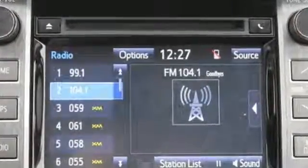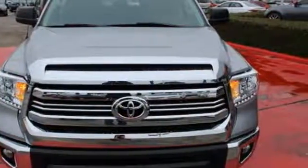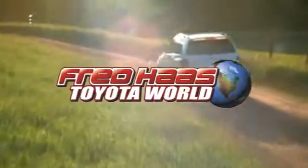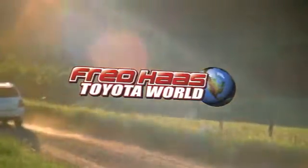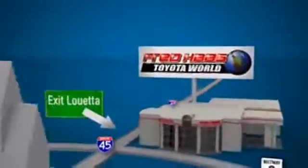You will tire out long before this Tundra. Take it for a test drive today. Fred Haas Toyota World has been a hallmark of our community for more than 40 years. Easy to find on I-45 North at Luetta, just two miles north of 1960.